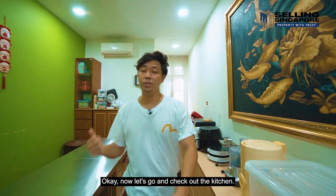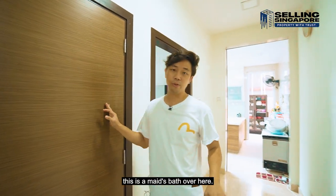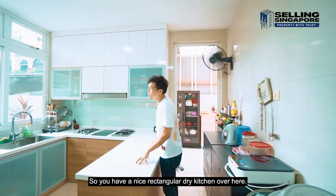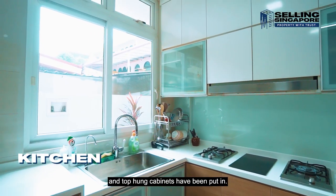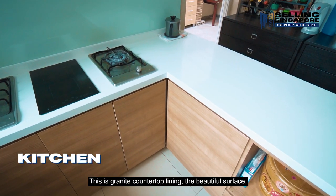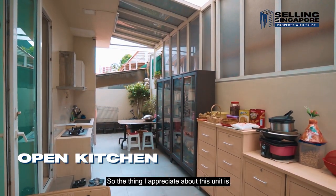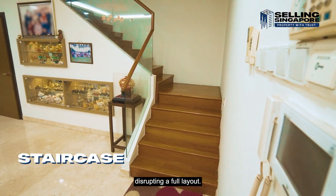Now let's check out the kitchen. Coming out from this room and turning to the right, there's a maid's bathroom and then another storage room. Then we come into a dry kitchen — a nice rectangular space with a small fridge, open top-hung cabinets, an island with granite countertop, and beautiful surfaces. Out to the back where natural light streams through is the open outdoor kitchen space. The stairwell is neatly tucked to the side so it doesn't protrude and disrupt the full layout.